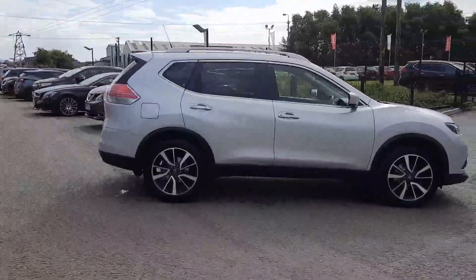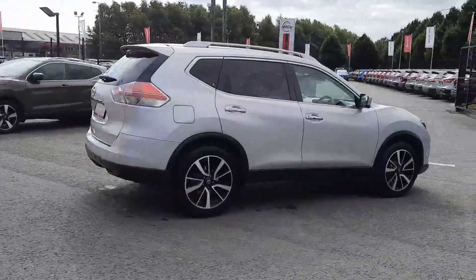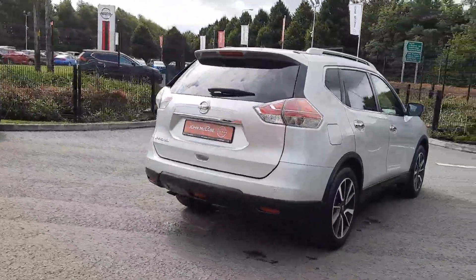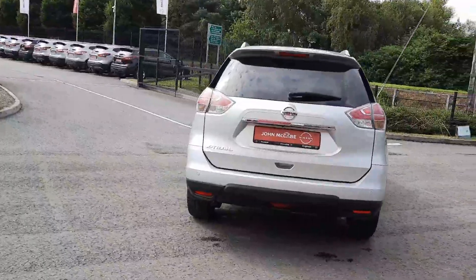Top spec SVE with your 19-inch diamond cut alloy wheels, sensors front and rear, and a 360 camera with front, rear and two side cameras. Satellite navigation, Bluetooth, full leather heated seats, and Xenon headlamps.